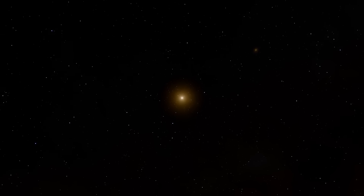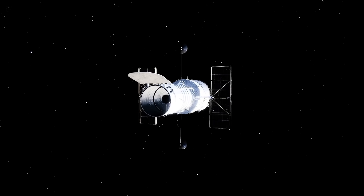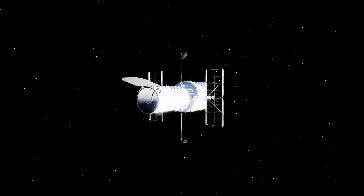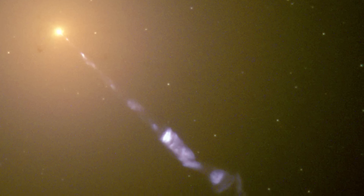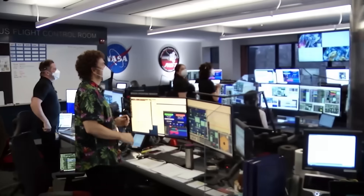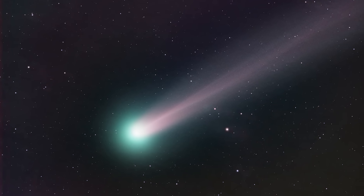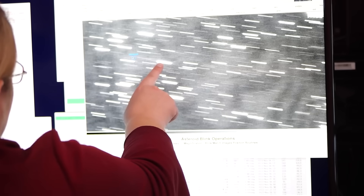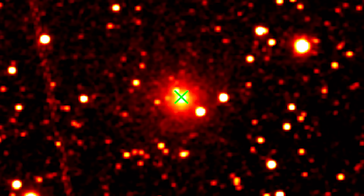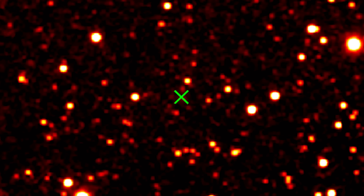In the silent, cold vacuum of space, nearly 100 million miles from Earth, the Hubble Space Telescope opened its eye. Its target was an object of immense interest: 3I Atlas, a seven-mile-wide behemoth — the third interstellar visitor ever detected in our cosmic neighborhood. Astronomers expected to see the typical behavior of a large comet: a fuzzy, expanding cloud of gas and dust called a coma, and perhaps the faint beginnings of a tail pushed away by the solar wind. What they saw instead has sent a shockwave through the astronomical community. The image revealed a bizarre, unexpected feature — a distinct glow, a jet of material pointing directly towards the sun.